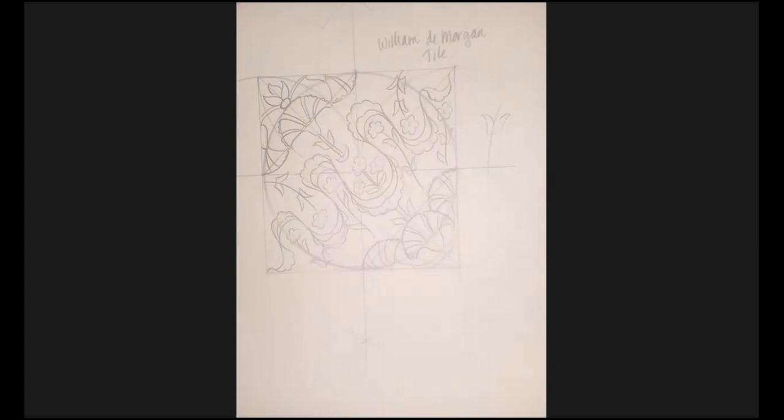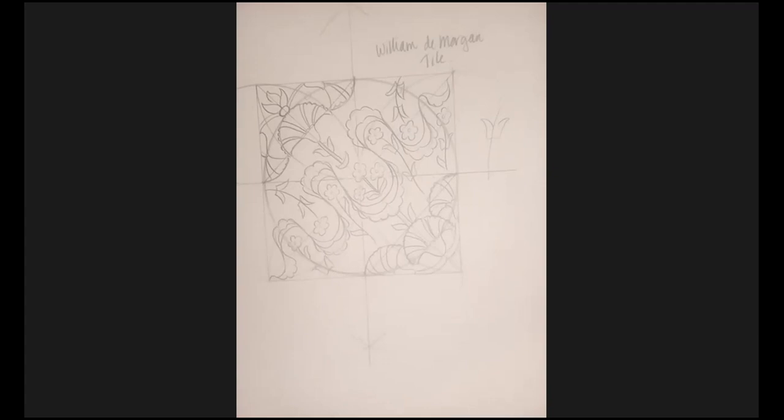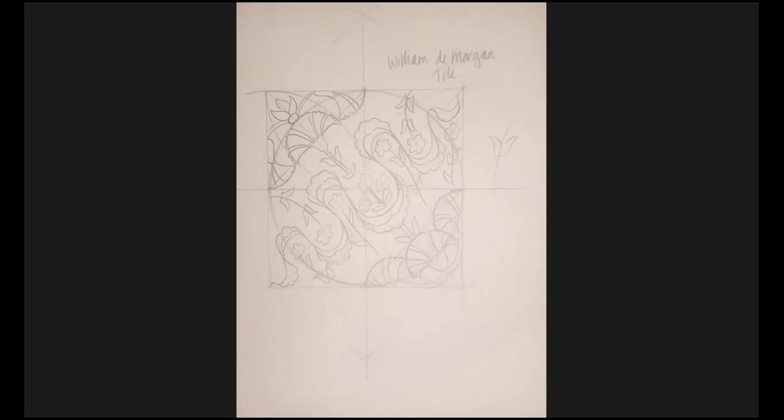So this is William De Morgan's tile — well done! Just take a six or seven minute break to stretch your legs. Be back at nine seventeen. If you leave this on the screen, anyone trying to catch up can. I'm also going to try to figure out what's going on with the lighting.